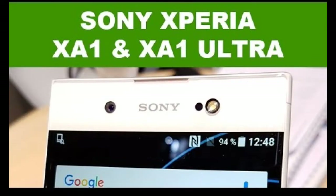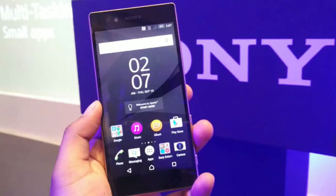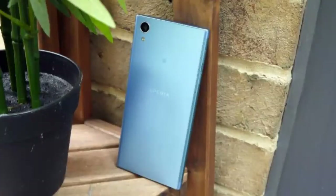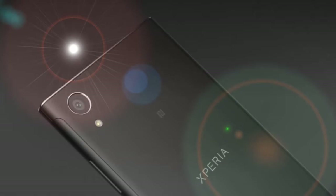While the Xperia XA1 and XA1 Ultra sport 5-inch and 6-inch displays respectively, the all-new XA1 Plus is a midway option with a 5.5-inch display. Sony has been keeping the same design for almost 5 years — the XA1 Plus is no exception, featuring the same boxy form factor with a flat back and rectangular design. The front sports a 5.5-inch Full HD display at 1920x1080 pixels, protected by Corning Gorilla Glass.